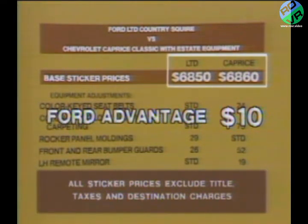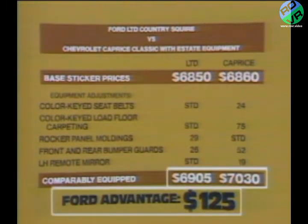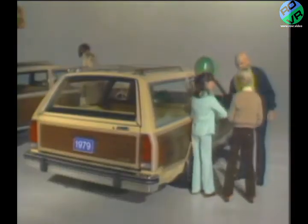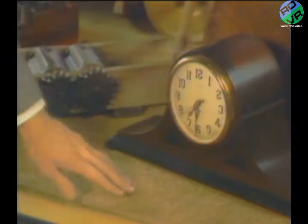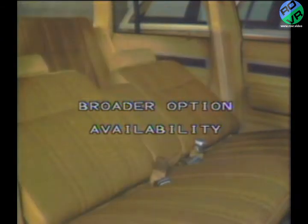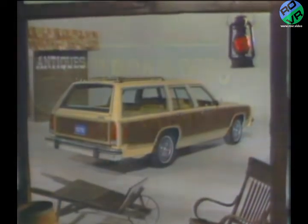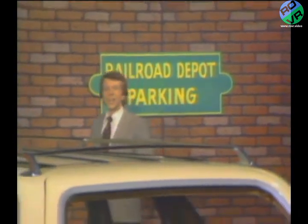Finally, price. The base sticker prices of the Country Squire and Caprice Classic Estate are about the same. However, once these vehicles are comparably equipped by adding to the Chevrolet items like load floor carpeting, front and rear bumper guards, and a left-hand remote control mirror, Ford's advantage grows to $125. In addition to this price advantage, you can also offer more people space, more cargo space, more versatility, more standard comfort and convenience features, and broader option availability than Chevrolet. The all-new full-size Ford LTD wagons win in every area. That's just one reason for Ford's Wagon Master title.